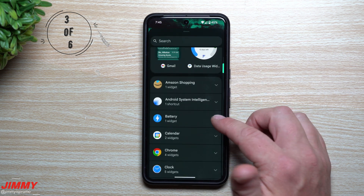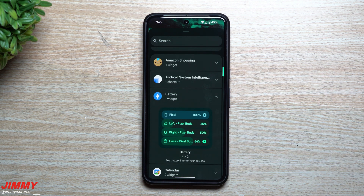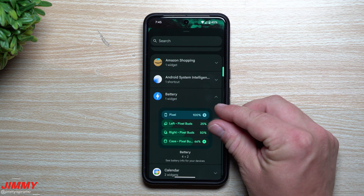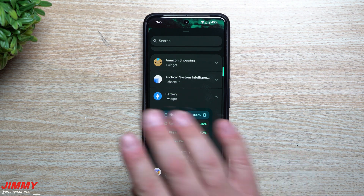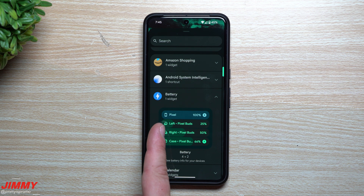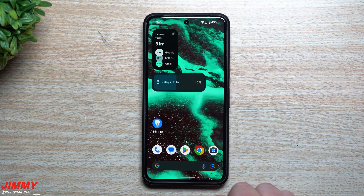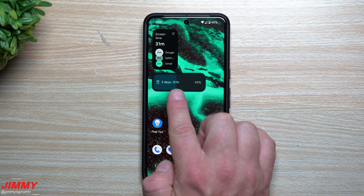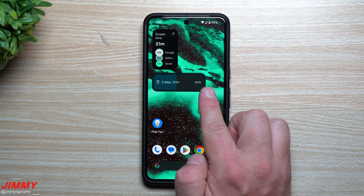Feature number three is a slight change to the battery widget. If you're using the battery widget, they changed the color of your phone's battery indicator. Originally everything was green, but it wasn't easy to distinguish the phone at the top. Now the phone's battery is shown in a different color — a bluish color — making it more apparent which one is your phone. Below that, additional accessories like earbuds (left, right, case) or your Pixel Watch will still show in green.